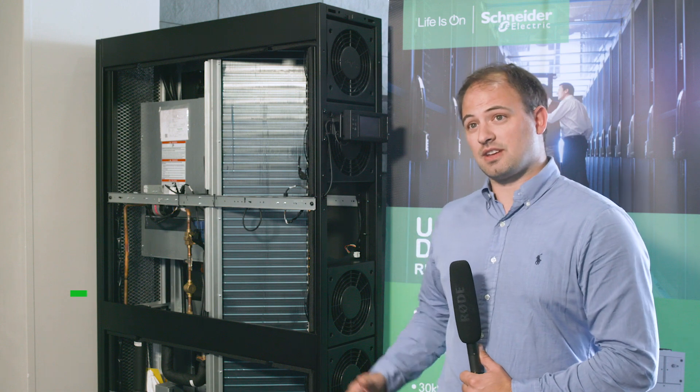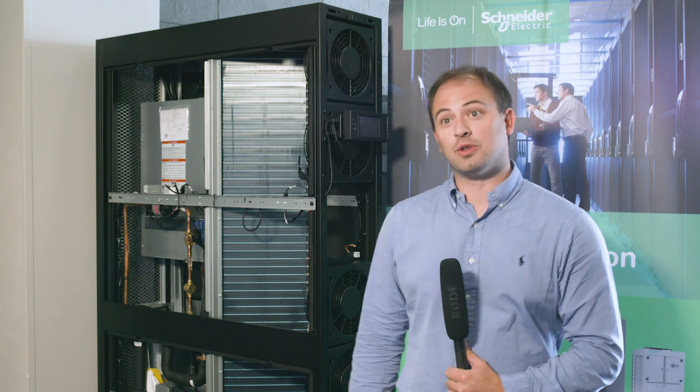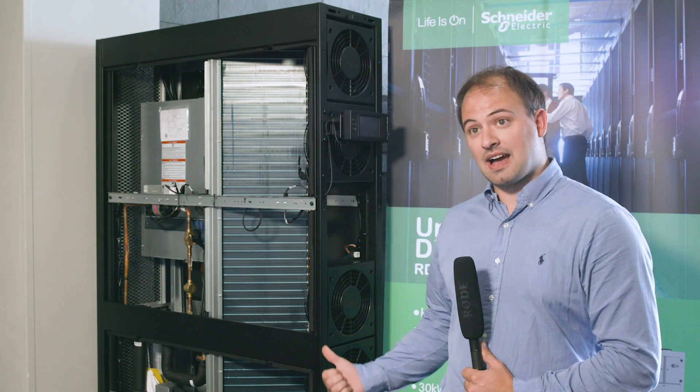I'm personally very excited to discuss the newest INRO product — our new INRO DX, with up to 30 kilowatts of cooling capacity. This is designed for the newest edge applications, from some of the local edge environments with very few racks, all the way up to some of the regional edge applications, which could have a higher density.